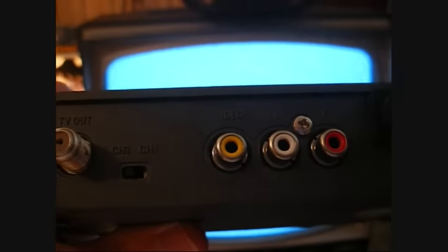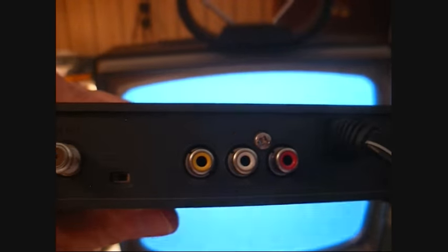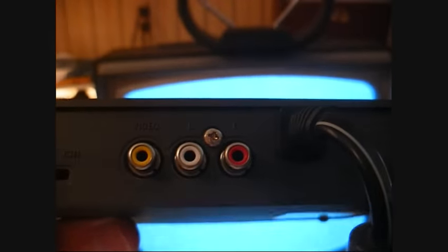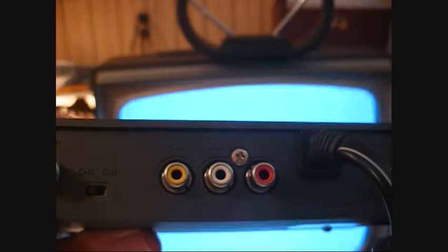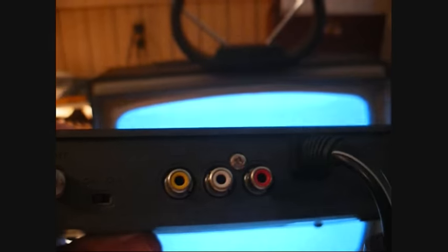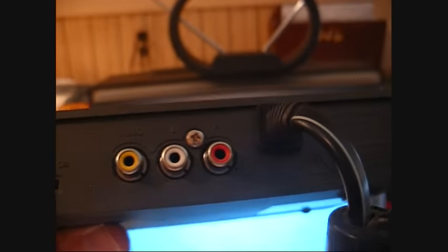There's a little slide switch where you select the output of the box to be on channel 3 or 4. If the switch is on channel 3, your TV should be tuned to channel 3; if it's on channel 4, your TV would be on channel 4. If your television has red, white, and yellow AV input jacks, you can also use those to connect to your television and not worry about the RF output jack. But so many older TVs do not have those jacks — that didn't really become standard until the mid-90s.